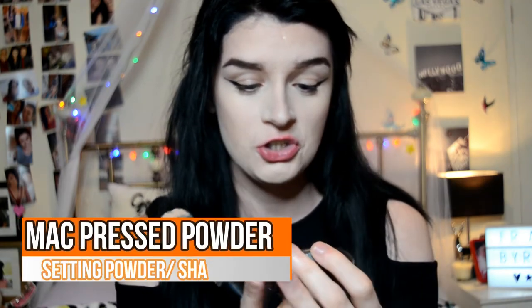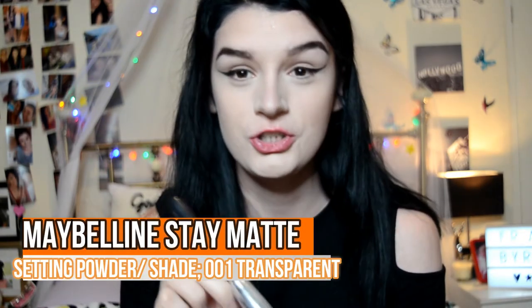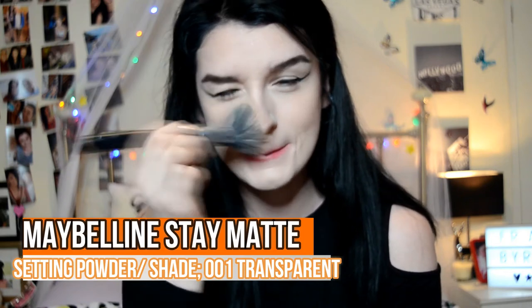Now to set everything, I like to take the MAC Studio Pressed Powder in the shade Medium on a MAC 187 brush. Then I go in with the Maybelline Crest Powder just for my nose, chin, under the eyes, and my forehead.